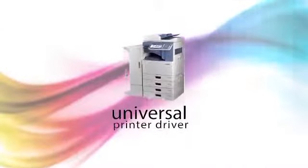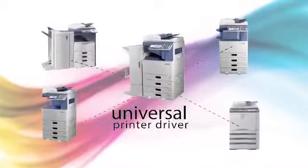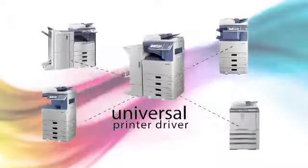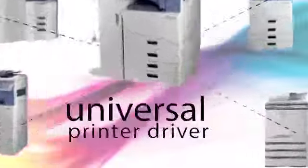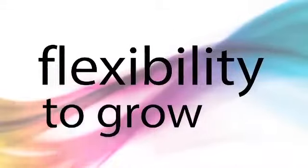And with Toshiba's new universal printer driver, you can easily add more E-Studio models and print from any of them without installing separate print drivers, giving your business the flexibility it needs to grow.